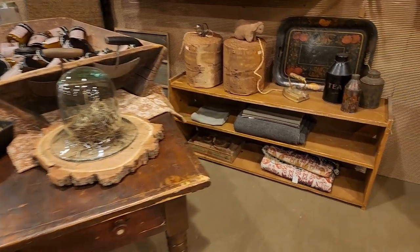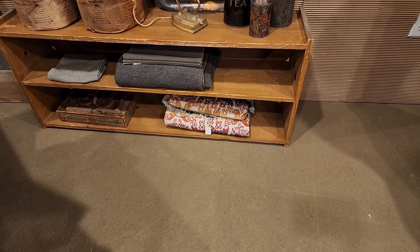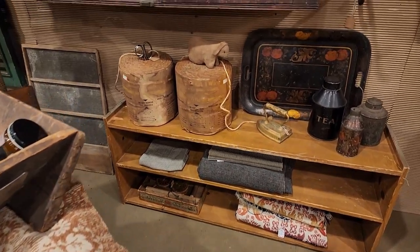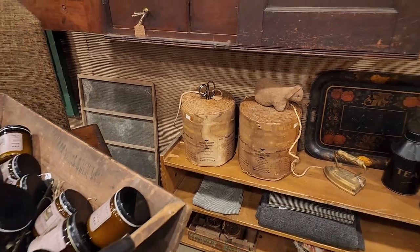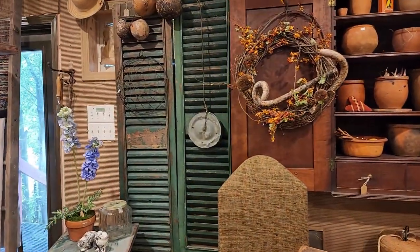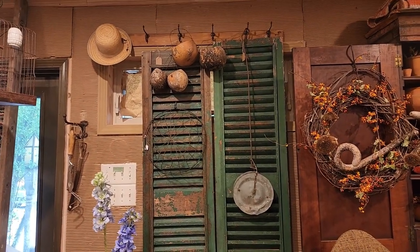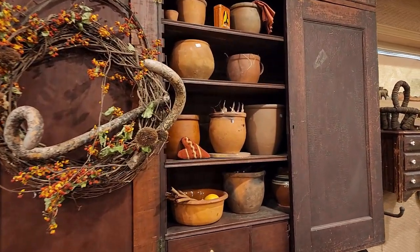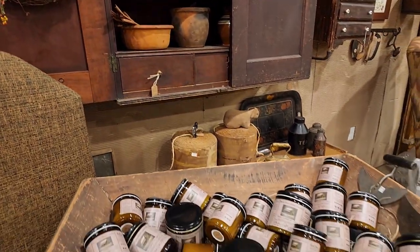Lots of candles, old coverlet — look at those lovely early twine holders, maybe from a local hardware store. I just love how things are displayed here with those green shutters, the early redware pieces, a little punch needle heart, and early homestead candles.